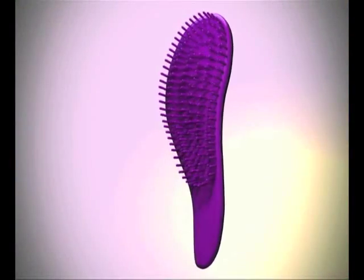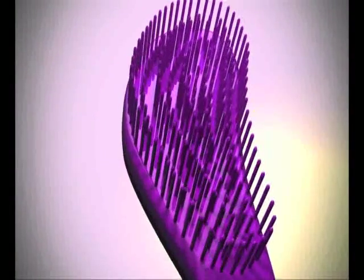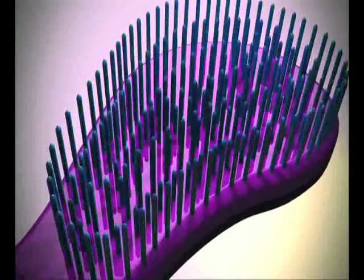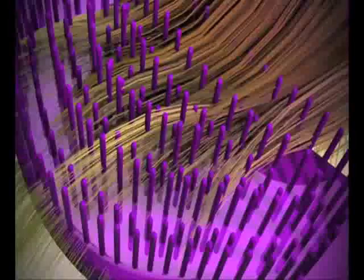Only the Detangler Pro utilizes over 400 scientifically calibrated multi-tiered bristles that are specially designed and spaced to create hundreds of contact points. When these contact points interact with hair tangles, they smoothly, gently, and effectively channel each hair strand with dramatically less resistance and discomfort.